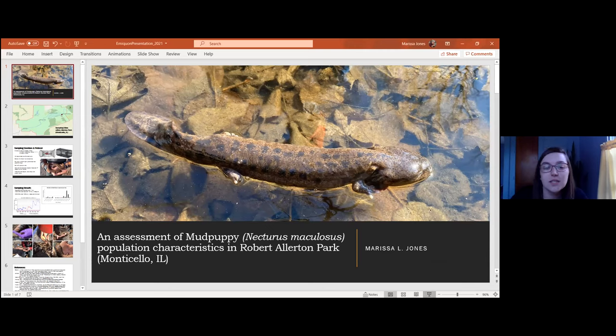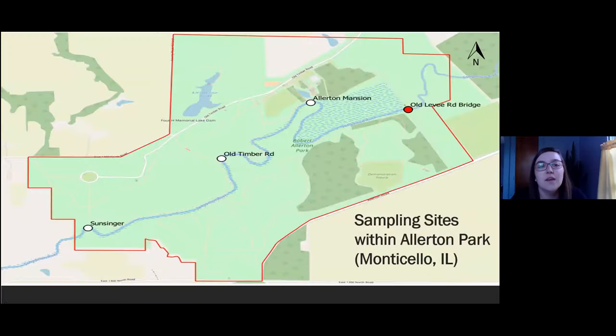I apologize, I wasn't in presentation mode. For this research, I surveyed four different sites, one of which was previously surveyed by District Heritage Biologist Eric Smith in 2016. I chose to highlight that with a red marker on the map to indicate which of these four sites was previously surveyed. The other three are indicated with white markers — those are the three new sites I chose to survey, as they're located downstream from Smith's site.